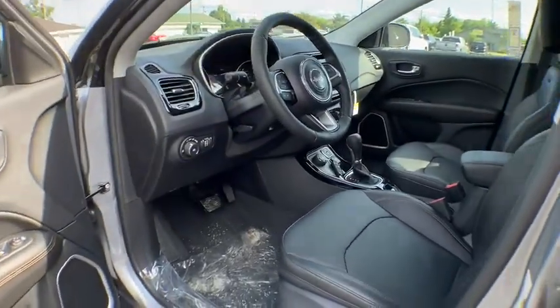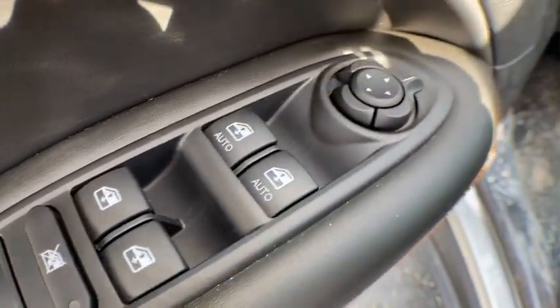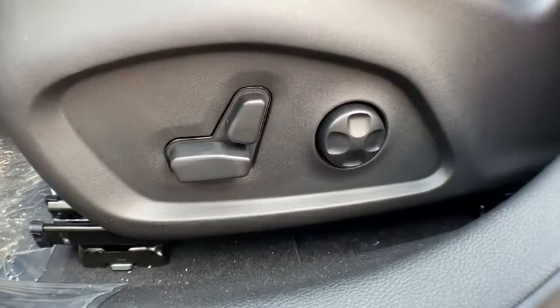Bluetooth, adjustable steering wheel, power steering, four-wheel drive, cruise control, auto-dimming rear-view mirror, four-wheel disc brakes, keyless start, floor mats, aluminum wheels, AM-FM stereo radio.